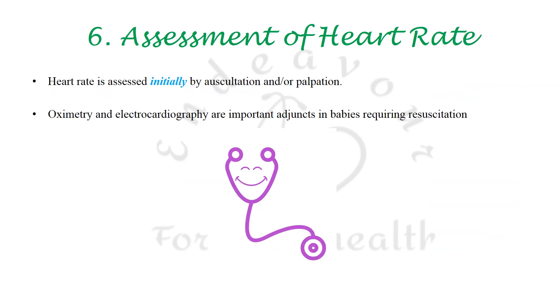Heart rate is to be initially assessed by auscultation and/or palpation — count for 6 seconds and multiply by 10. However, pulse oximetry and ECG are to be used for ongoing monitoring in those requiring resuscitation.